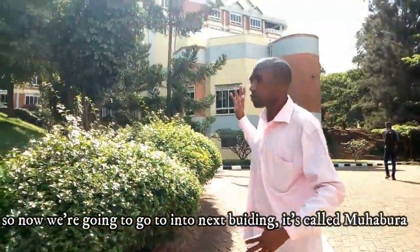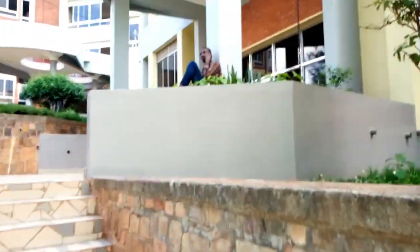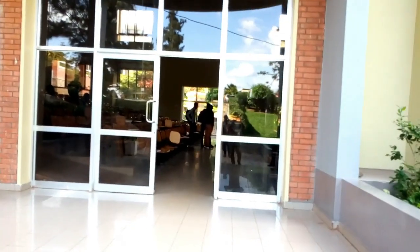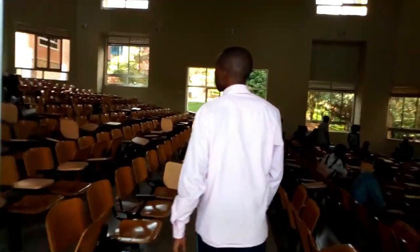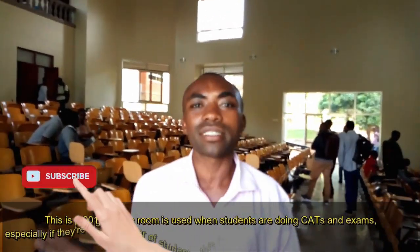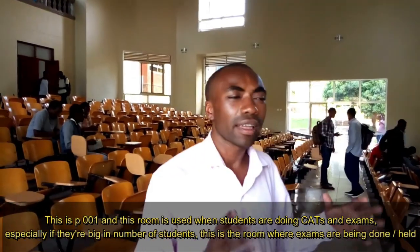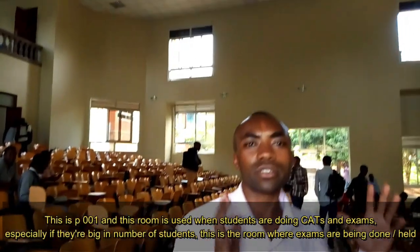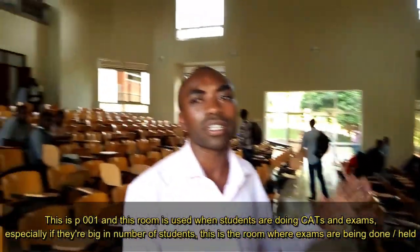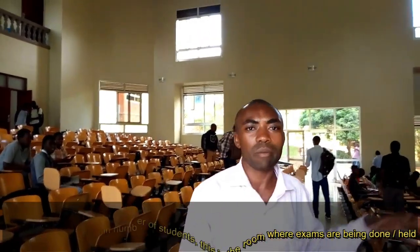So now we are going to go into the next building. It's called the Mahabura. This is a business building and this room is commonly used when students are having exams, especially if there is a cluster that has a big number of students. This is the room where exams are being done.